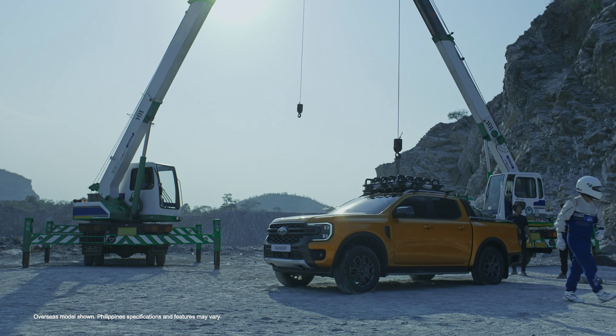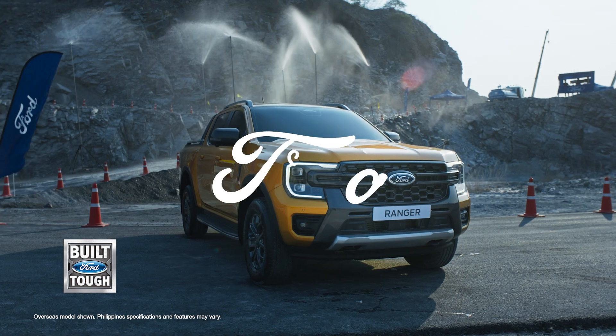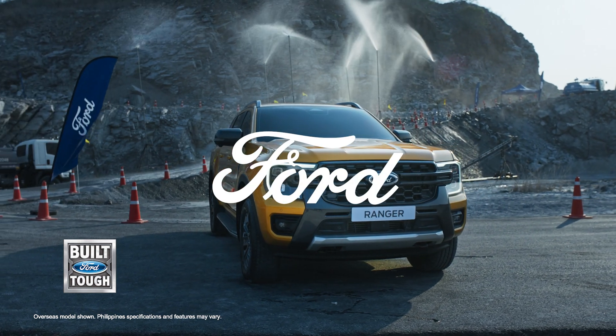Three challenges, one result. The Ranger is indeed built Ford Tough.